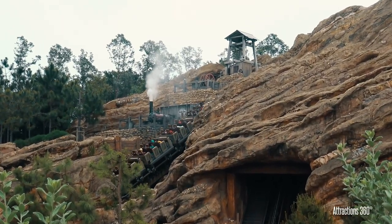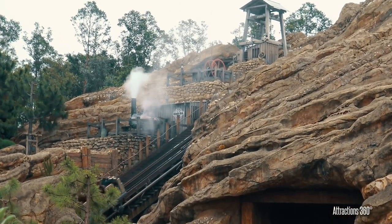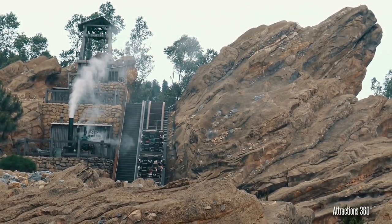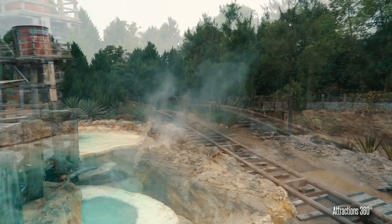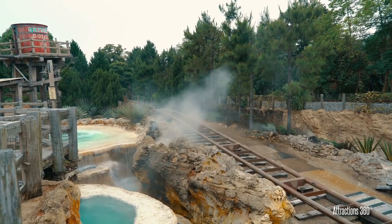We then tried to get on probably one of the best rides in the park, Big Grizzly Mountain Runaway Mine Cars, however on my day of visit it was shut due to technical difficulties. From a past experience this is probably also one of my favorite rides and I would give it at least 9 out of 10.